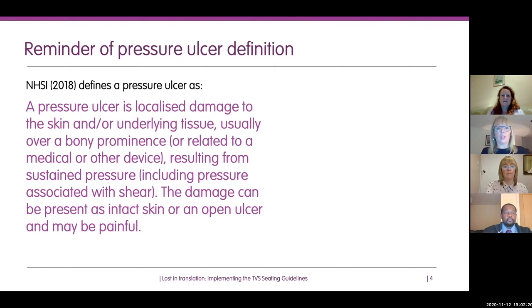As a reminder, the NHS Improvement organisation says that a pressure ulcer is a localised damage to the skin and/or the underlying tissue, usually over a bony prominence or related to a medical or other device — and we've seen quite a lot of that pressure damage during Covid-19 from masks. Pressure damage can result from either sustained pressure, being in one position for too long, but it can also include shear, which is quite an important force when it comes to seating.